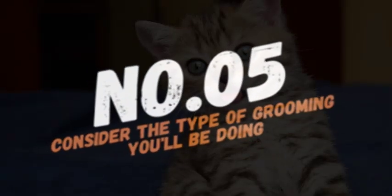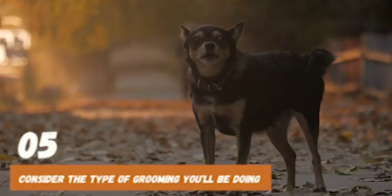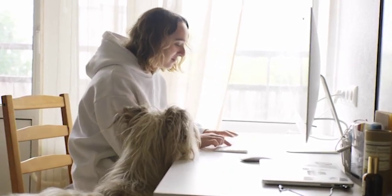Number 5: Consider the type of grooming you'll be doing. Grooming can encompass a variety of tasks, including brushing, trimming, and nail clipping. Consider the type of grooming you'll be doing and choose tools that are suitable for those tasks.